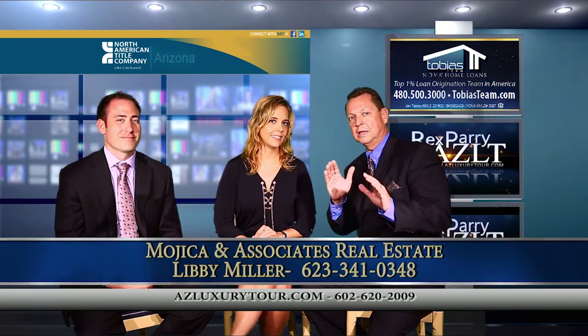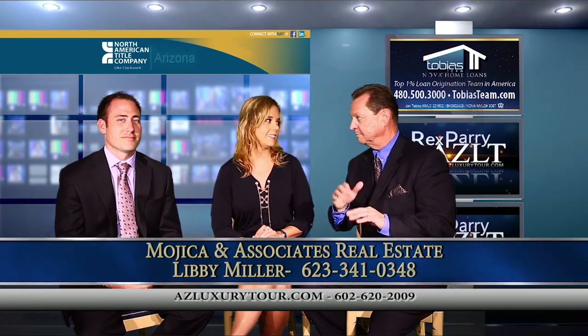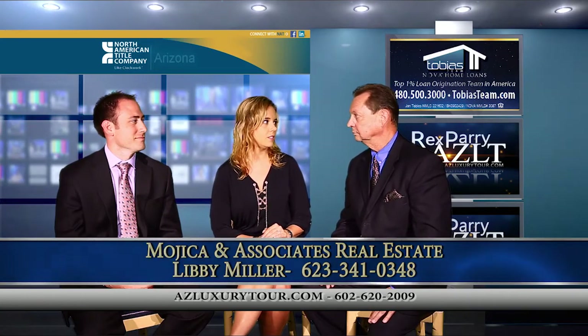First of all, this is located as you're heading towards Fountain Hills from the 101 on Shea. It's at 128th and Shea. It's in a gated community called Los Diamantes.